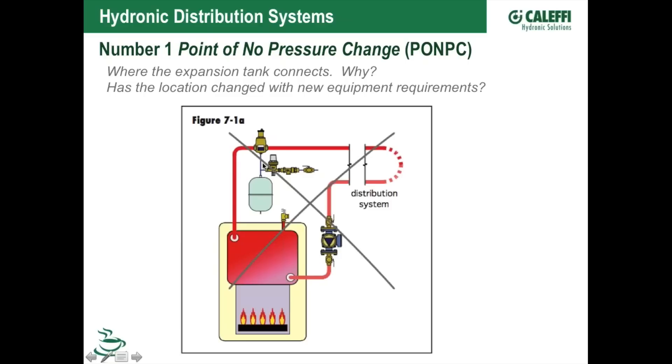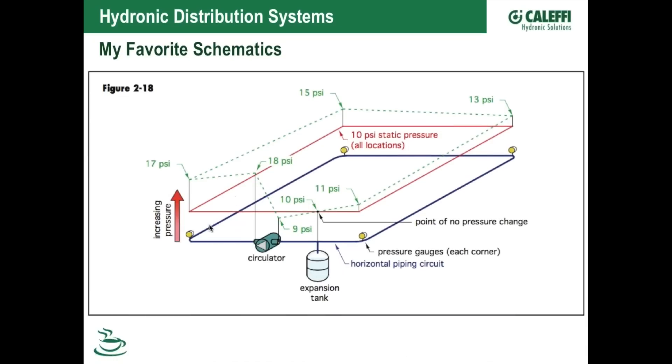These devices — whether scoops or a micro-bubble separator — conveniently have a port on the bottom, and guys say, 'That's a perfect spot to hang my expansion tank.' In this drawing you can see what's happening when we pump at that point of no pressure change. Let me explain how the point of no pressure change works, and then we'll go back to that drawing.